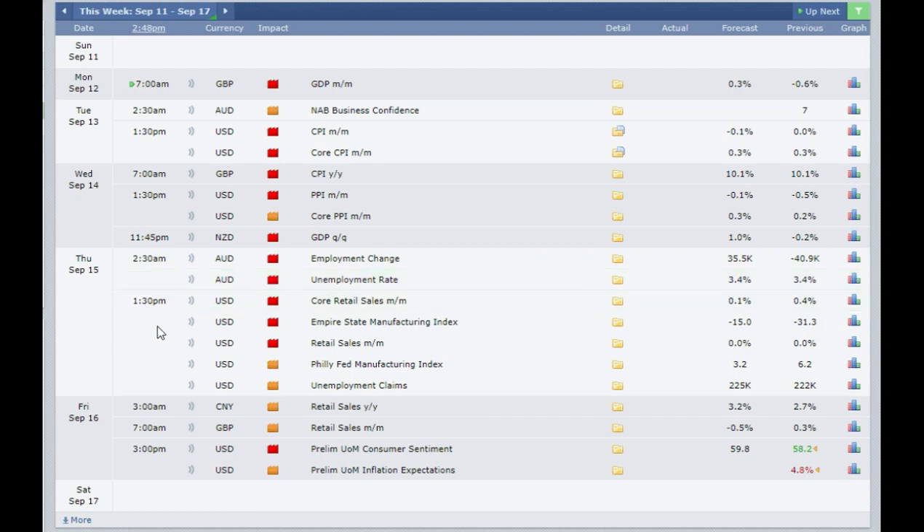Then on the same day, 15th of September, at 1:30 pm we have news coming out of the USA: the core retail sales monthly figure, expected at 0.1% as against 0.4% the previous month. So it's expected to go down. If it comes out at 0% or any minus figure then you need to sell the US dollar. If it comes out more than 0.5% then you need to buy the US dollar.